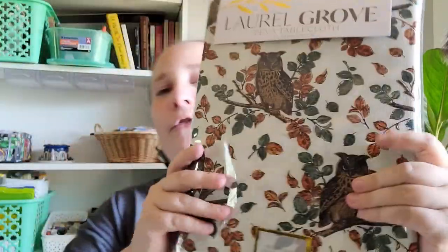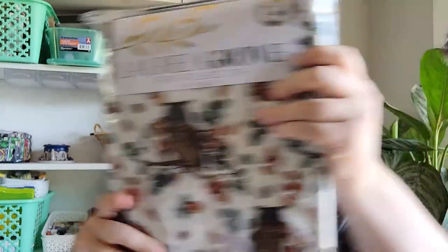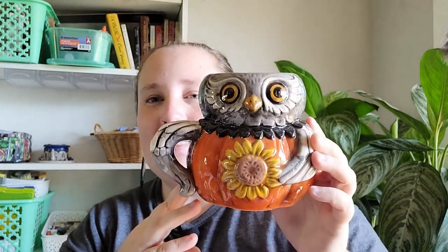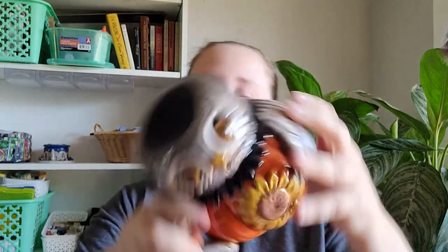I also found this owl tablecloth — I thought this would be really pretty as a fall tablecloth, and this was $5.99. Then I finally found a Joanna Parker mug and it's this cute little owl. This is $7.99, which is a great deal.